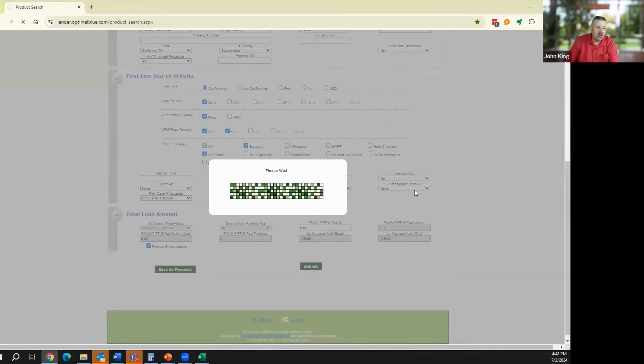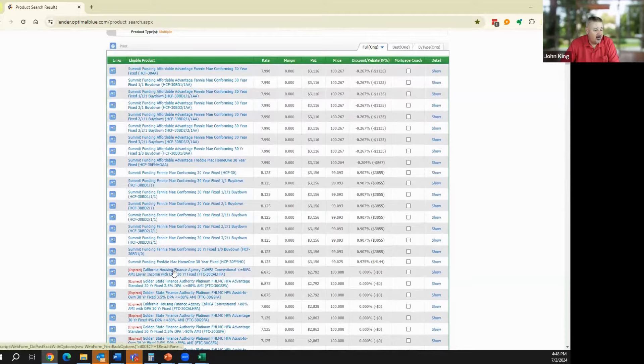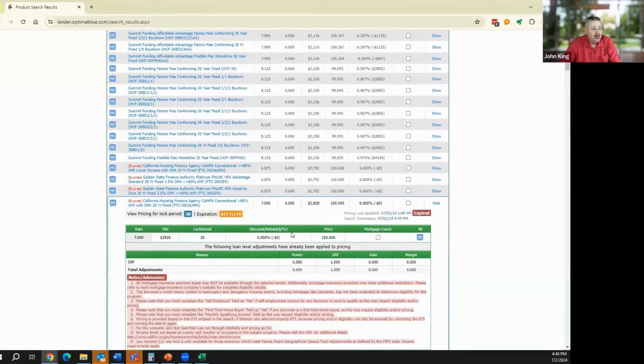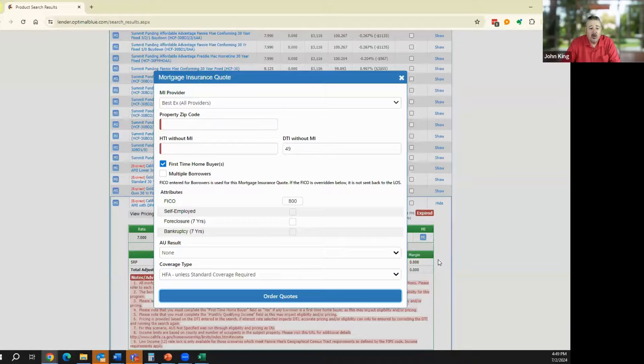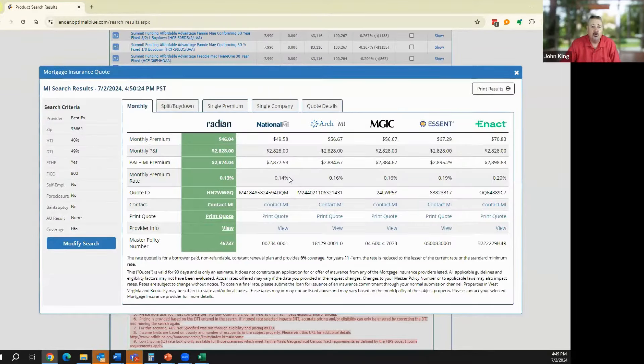Today's CalHFA rate is around 7%. Looking at mortgage insurance: I shop all mortgage insurance companies to find the best deal. Using an example of 40% housing ratio and 49% total debt ratio: with an 800 credit score you'd pay $46 per month in mortgage insurance. At a 750 credit score it's $49 per month — not a big difference. But at a 701 credit score, mortgage insurance jumps to $78 per month. So credit score very much matters for your mortgage insurance cost.